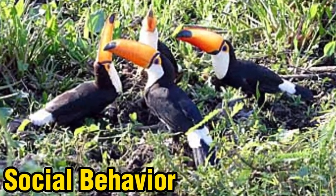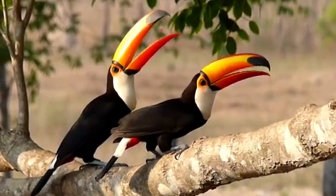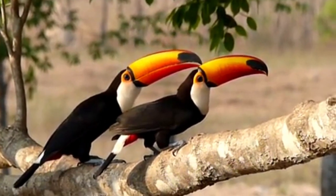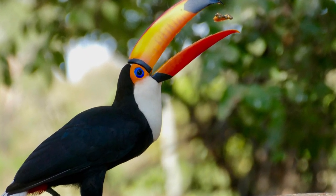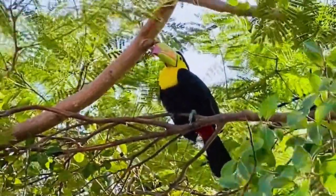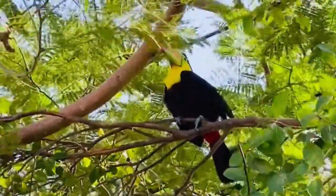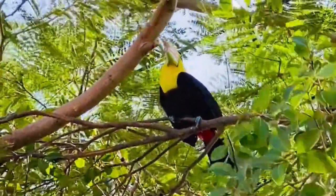Social Behavior: Toco toucans exhibit social behavior and often form small flocks or family groups. This social structure provides benefits such as cooperative feeding, increased vigilance against predators, and mutual grooming. By staying in groups, they enhance their chances of survival and successful breeding.